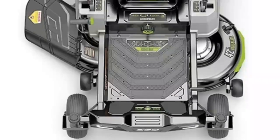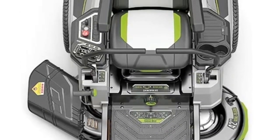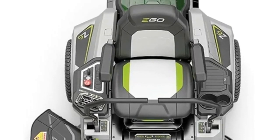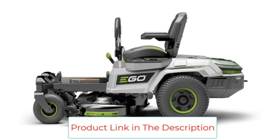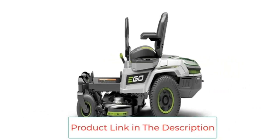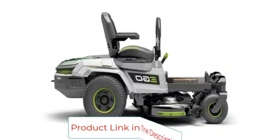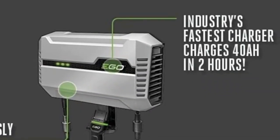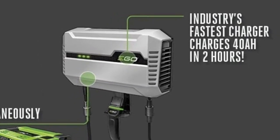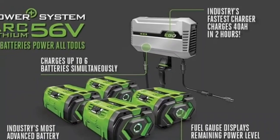If a wider cutting path is important to you, check out the John Deere 180 review, which is a model with a 54-inch path. There are three modes to choose from with the EGO Power ZT 4204L: control, standard, and sport. This is an excellent feature for maneuvering around different parts of your garden, enabling you to alter your drive in areas with more or fewer obstacles — and since this is also a zero turn model, it can take turns immediately.